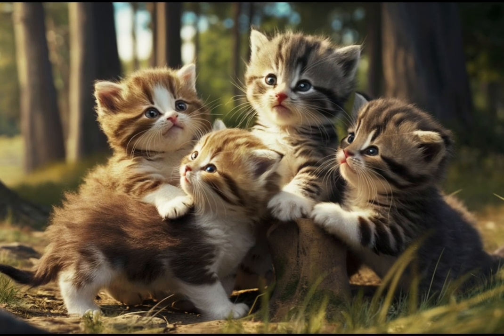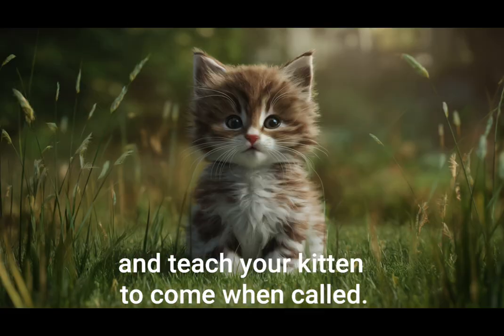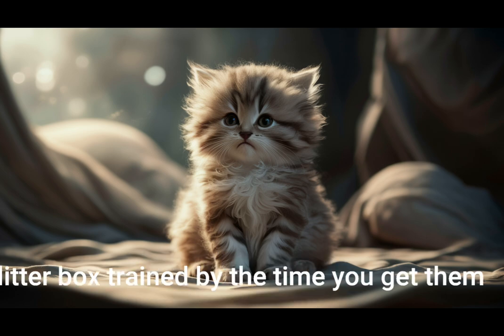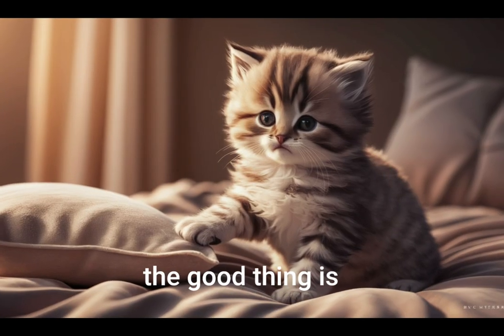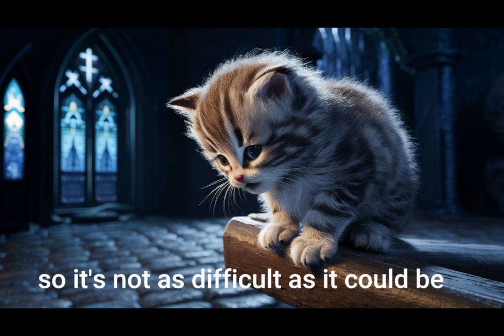Begin training. Start litter box training and teach your kitten to come when called. Hopefully your new kitten will already be litter box trained by the time you get them, but if not the good thing is they actually want to scratch in the litter, so it's not as difficult as it could be.